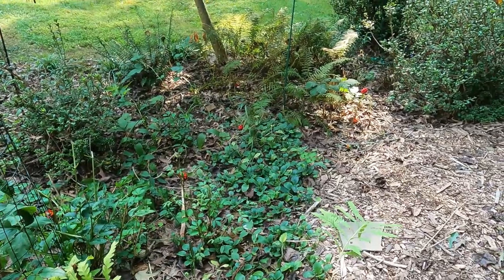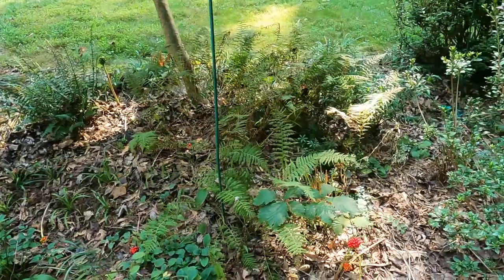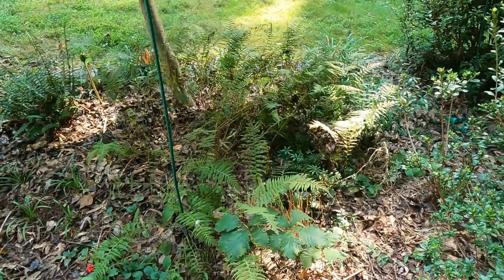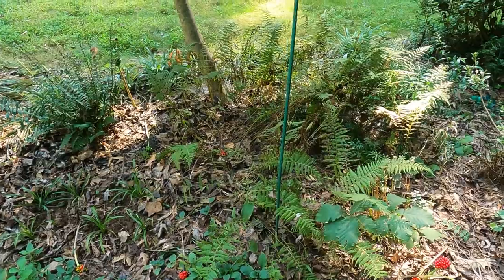So then I have Christmas fern, and then I have a patch of hayscented or New York fern, which came from a huge patch further down in the woodland and is probably not the plant for that location.